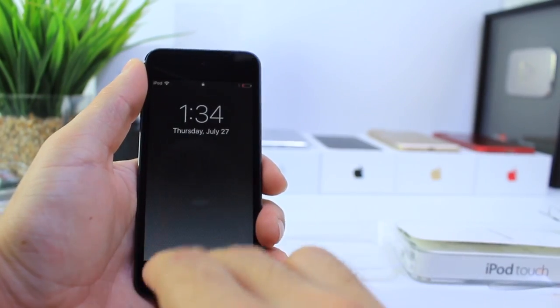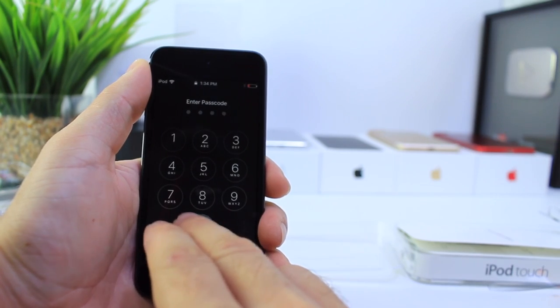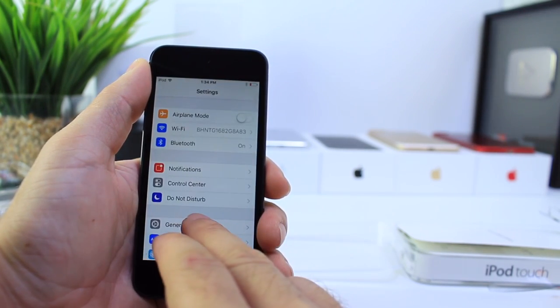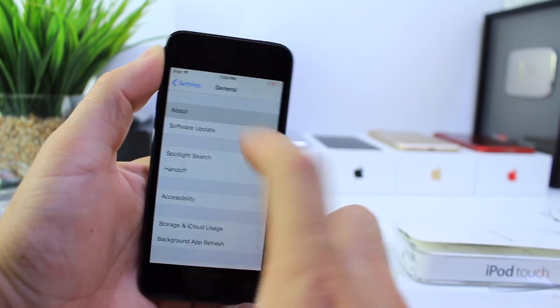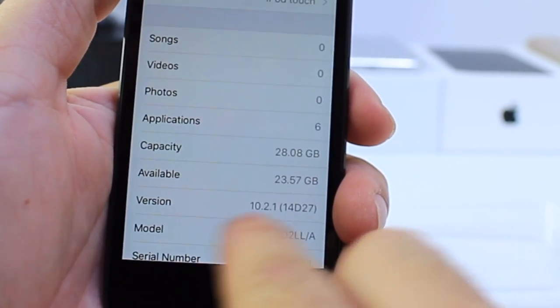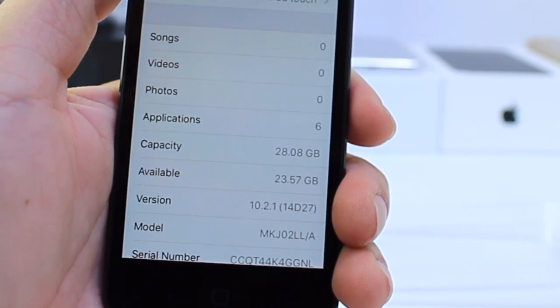I'm done setting it up. Let's go ahead and take a look inside and see the software that's running — hopefully I can jailbreak this thing. General... and the moment of truth... oh man. 10.2.1. Missed it by one digit. Darn it.